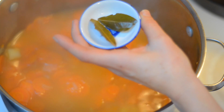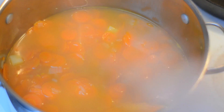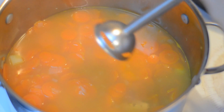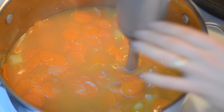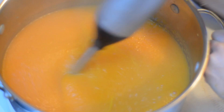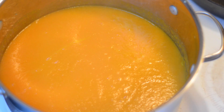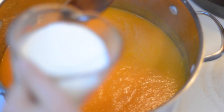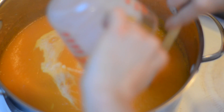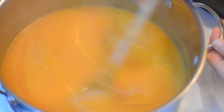Now that our bay leaves have all been accounted for, it's time to go ahead and puree our soup. I'm going to be using a hand blender, which works really well for this — you want to puree it until smooth. Once we have our soup pureed, it's time to add our half and half and stir it in.